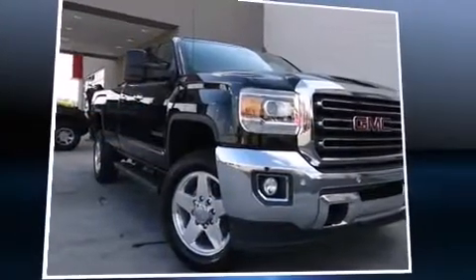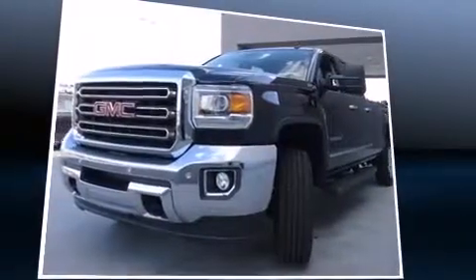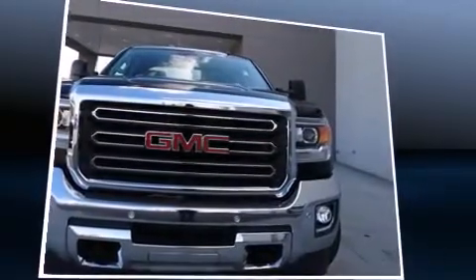Discerning drivers will appreciate the 2015 GMC Sierra 2500 HD. With fewer than 5,000 miles on the odometer, this pickup stands out from the crowd, boasting a diverse range of features and remarkable value.